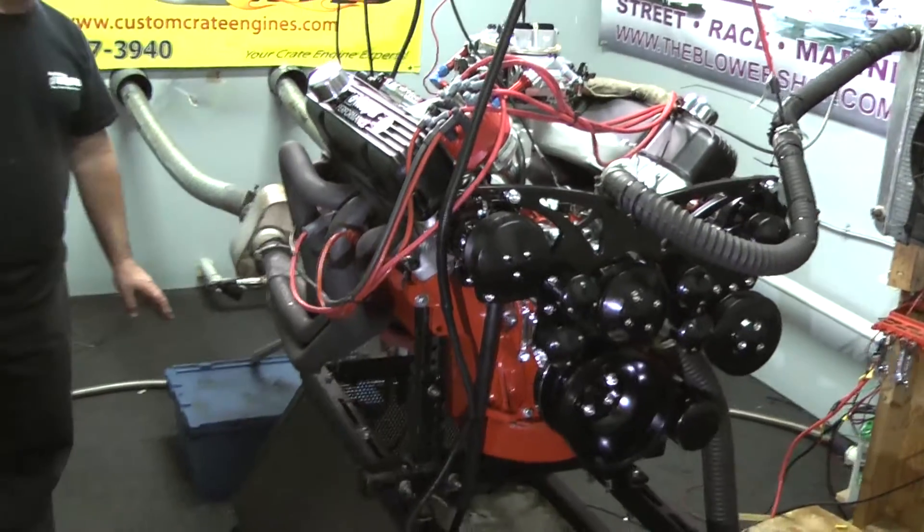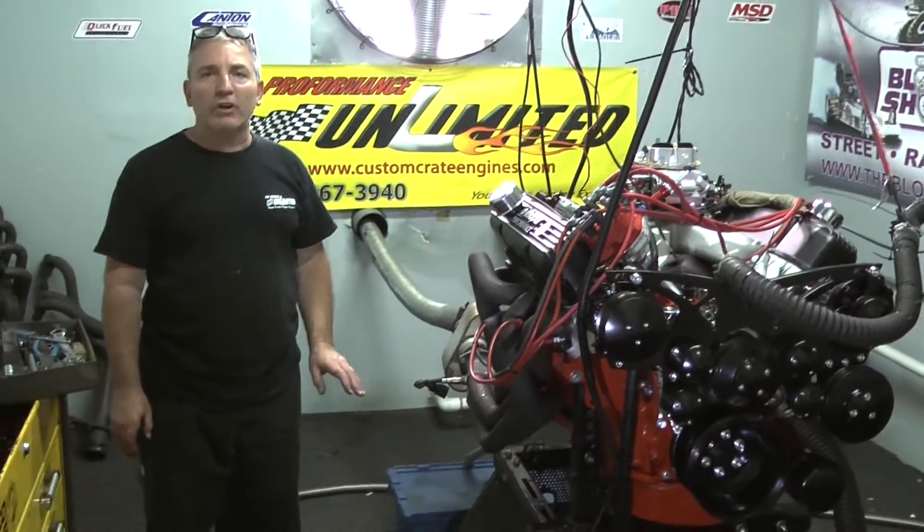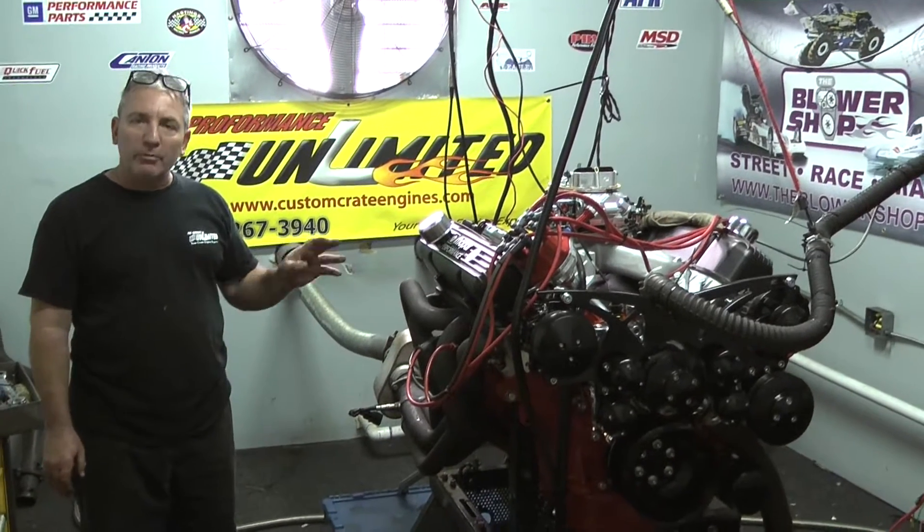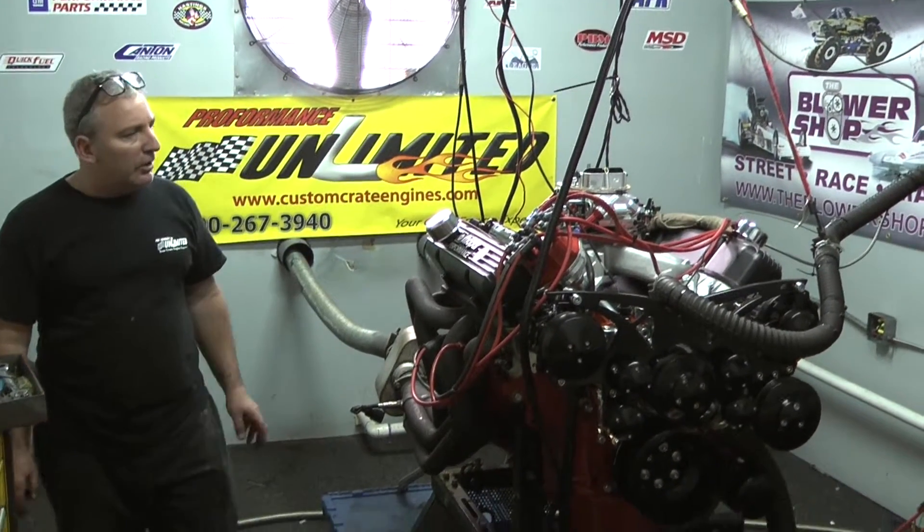This thing made 562 foot-pounds of torque. This thing is killer. It's going to a 73 Plymouth. This should be a really killer piece.